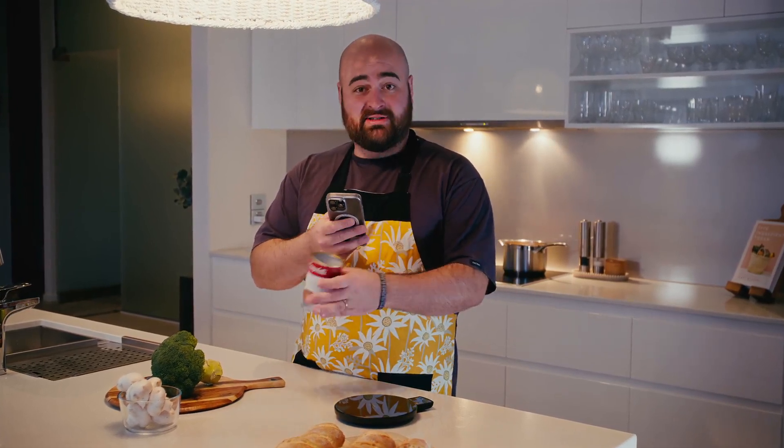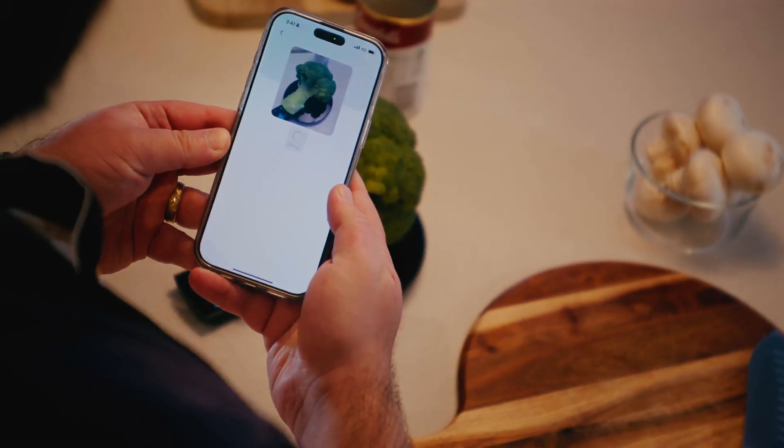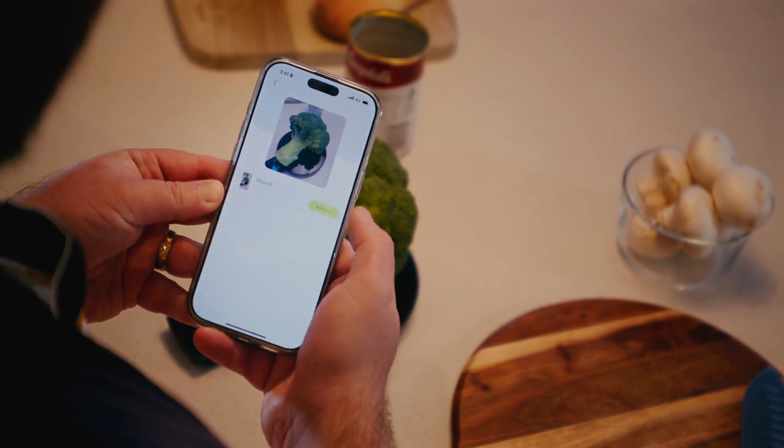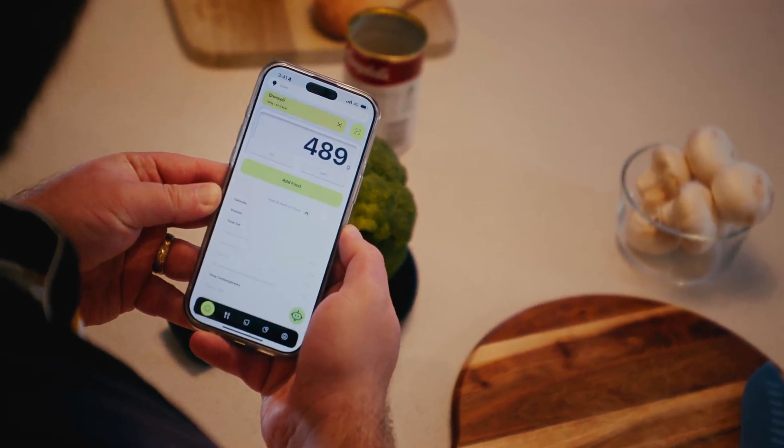Powered by Nutritionix's million-item database, the app identifies foods instantly. Simply scan the barcode or search the catalog, and the data flows straight onto your dashboard. Even better, just point your camera at your meal, and the app uses AI to analyze the food and provide you with an instant, detailed breakdown of its nutritional content.